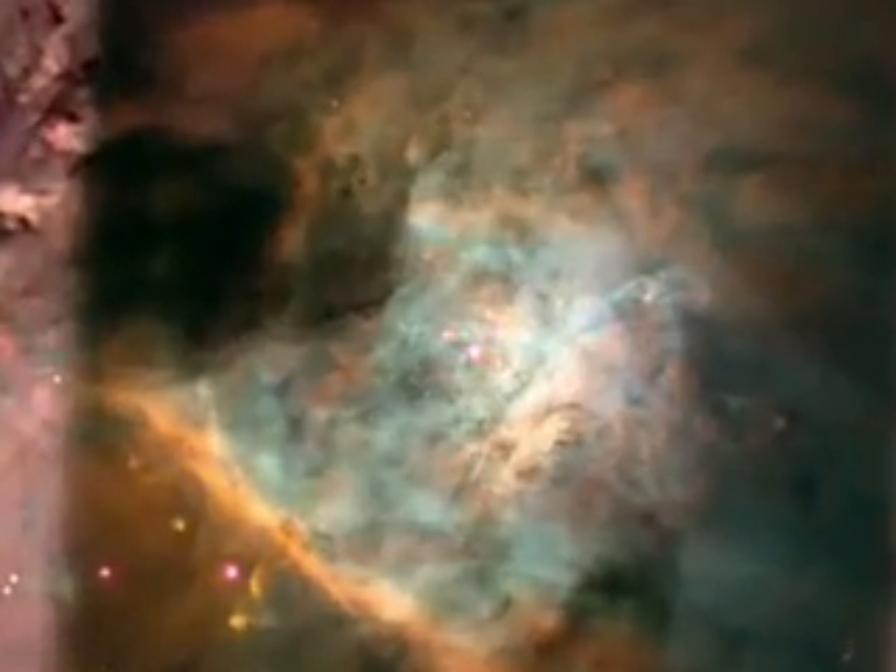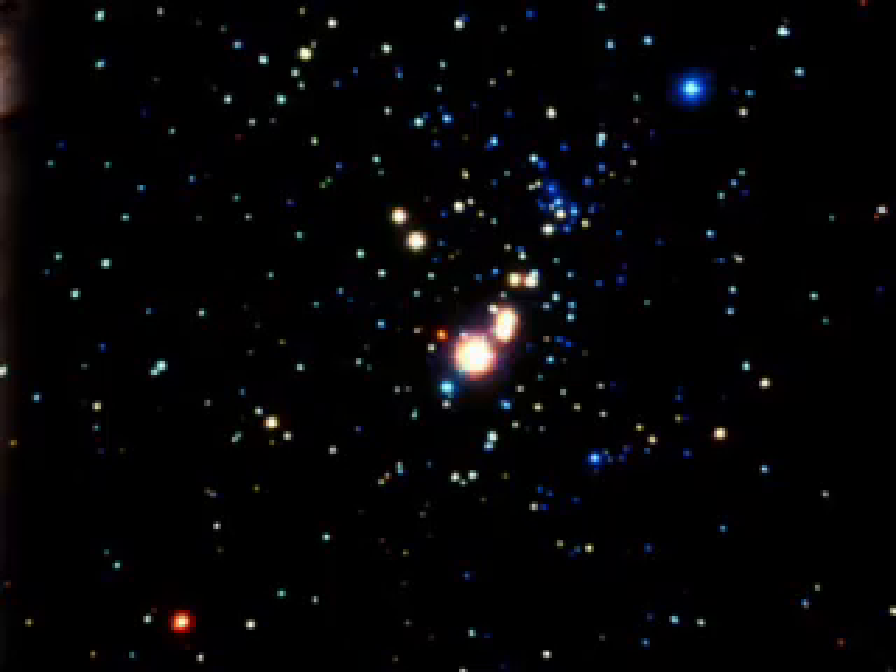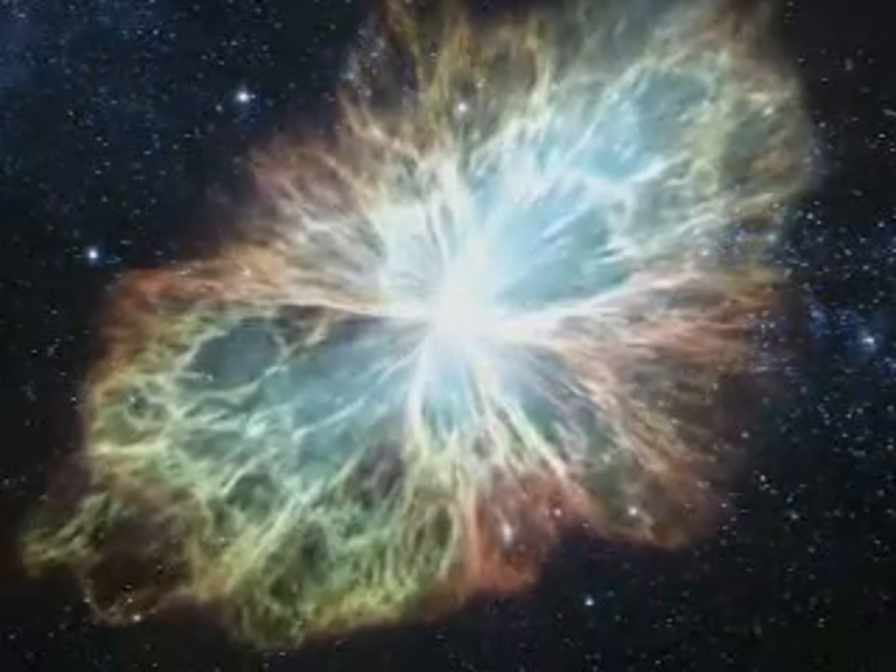Chandra has now taught us that we can use X-rays to search out stellar nurseries and work out where stars are forming in our own galaxy and in other galaxies. X-ray light is particularly helpful in cutting through stellar haze and tracing intensely destructive events like the explosion of stars.